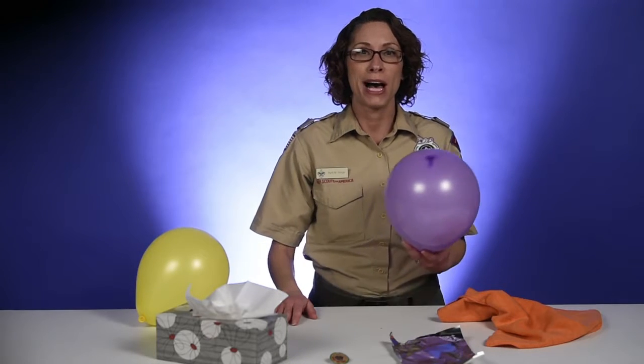Have you ever wondered why the sky is blue? Or how gravity works? Or what makes a rainbow? Scientists wonder about those things too. They figure out these answers using experiments.